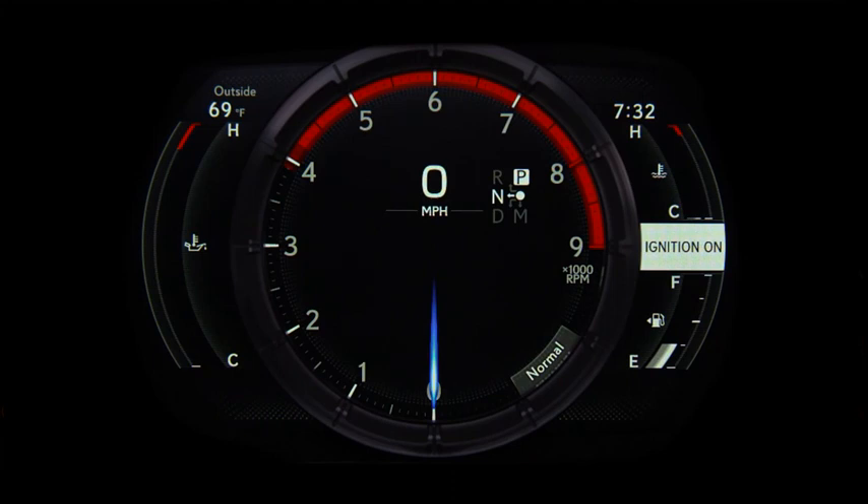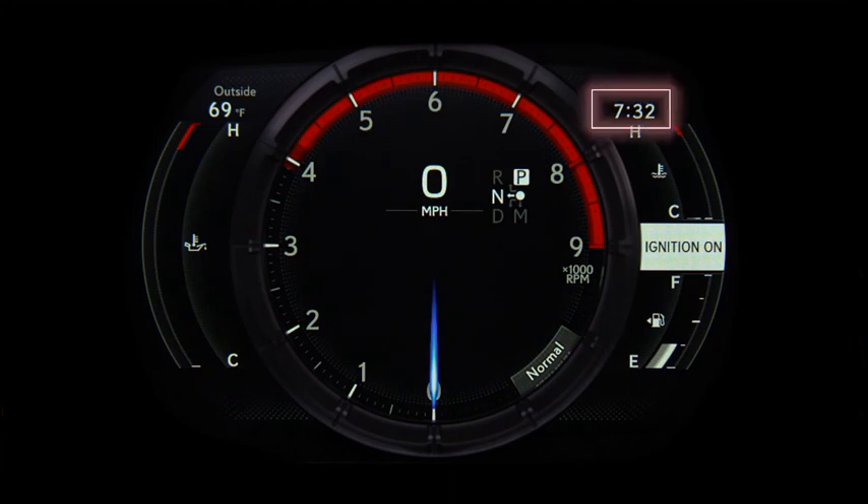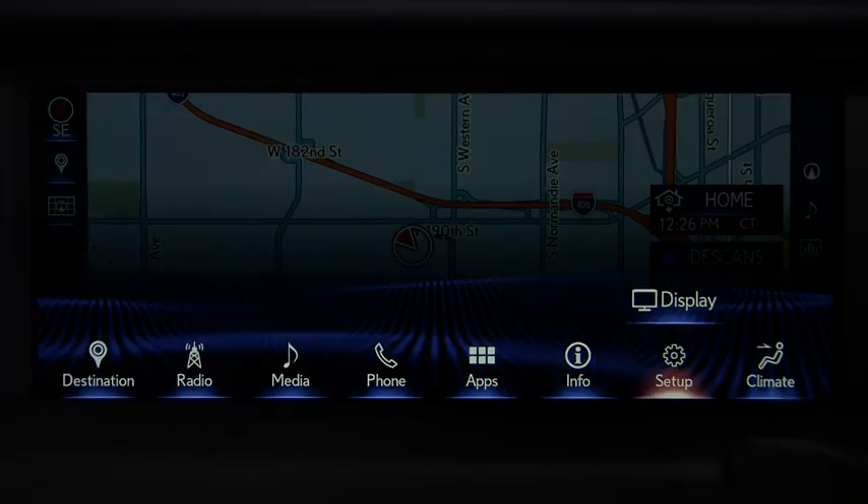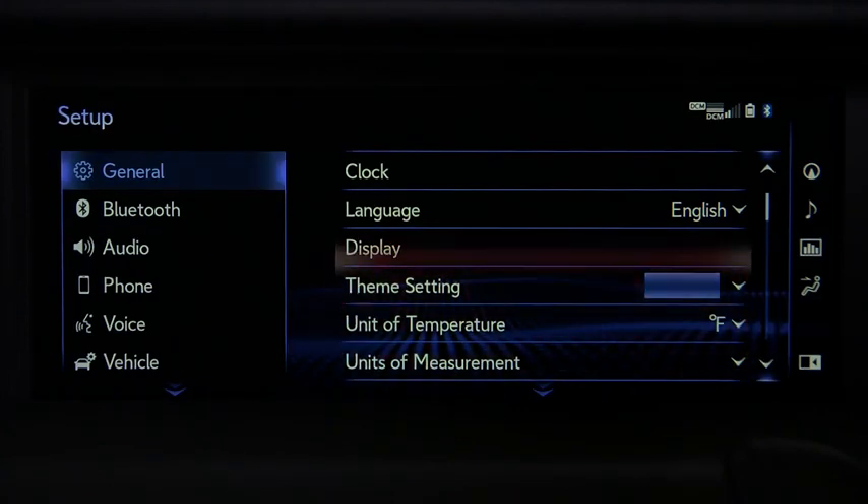To change the time of day on the clock in the instrument cluster and on the analog clock in the dashboard, press Menu on the touchpad and then Setup. Then, in General, select Clock.